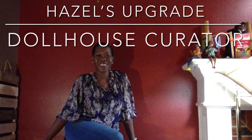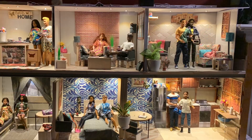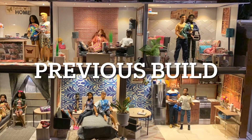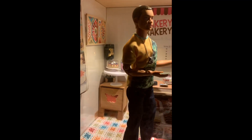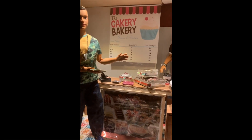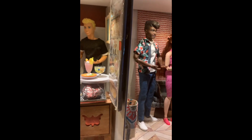Hi everybody, it's Jessica, the Dollhouse Curator, and welcome back to the Curated Dollhouse. Before we get into our new build for this week, I wanted to give you a final tour and view of our last dollhouse. This was our February challenge's dollhouse, where we decided to take on two Instagram photo challenges for the month of February.